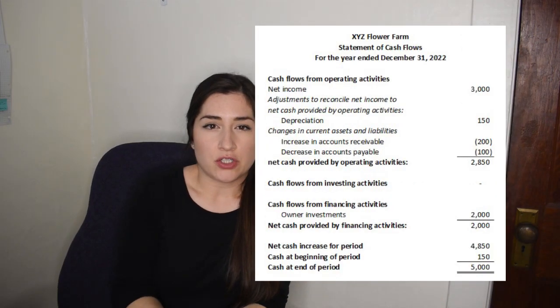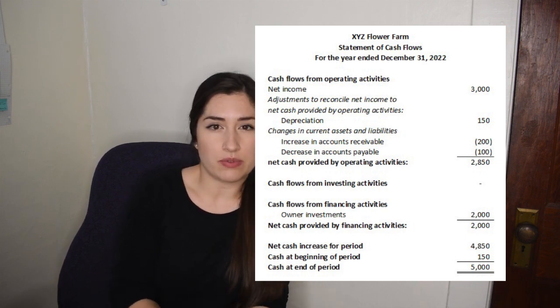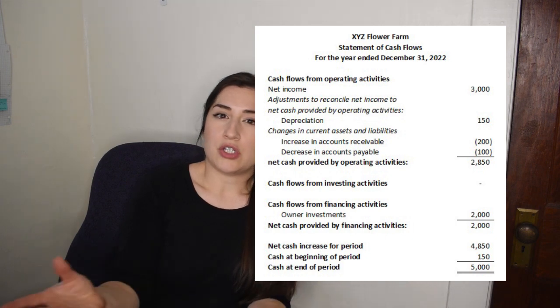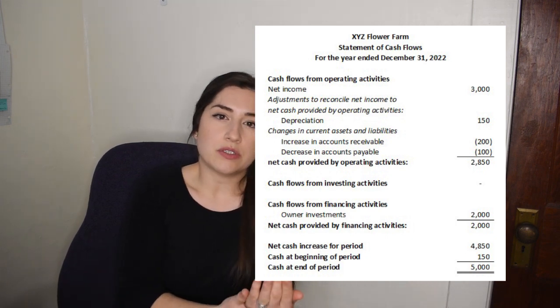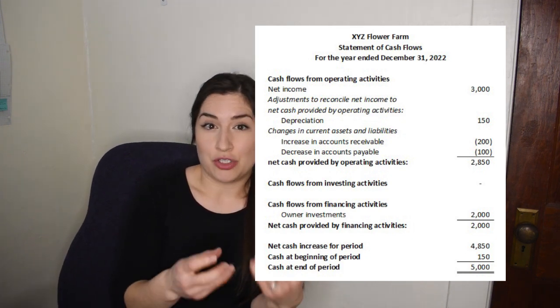The final statement is the statement of cash flows. If you're running your business on an accrual basis, this statement is going to be really important — you may be reporting a sale when you actually haven't collected the cash from the customer, and the statement of cash flows shows how much money you actually have. It tells you how much cash has entered your business over a period of time, how much you've spent, and how much you have left over. But if you're running on a cash basis — only reporting sales when you collect cash and expenses when you pay cash — then the statement of cash flows is pretty much reflected in your income statement, so you don't have to worry about it.